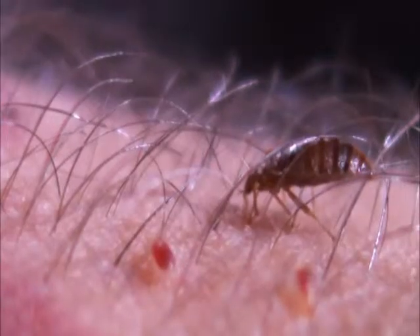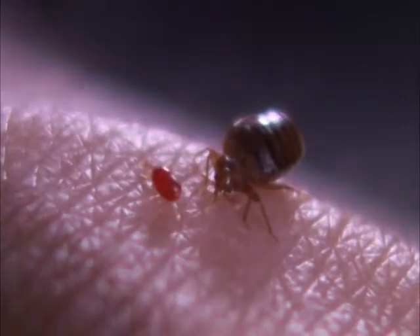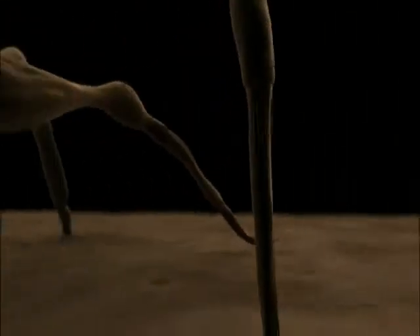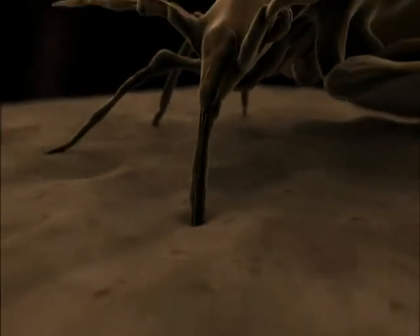As the nymphs feed, they turn red with blood and become quite plump. The nymphs are born equipped with a highly specialized weapon: an elongated mouth called a stylet. It's shaped like a miniature hypodermic needle — a very unique tool, perfectly specialized for feeding on blood. After finding a capillary, it pierces the skin quickly and efficiently.